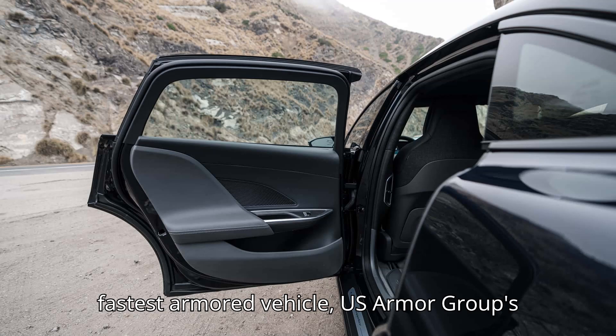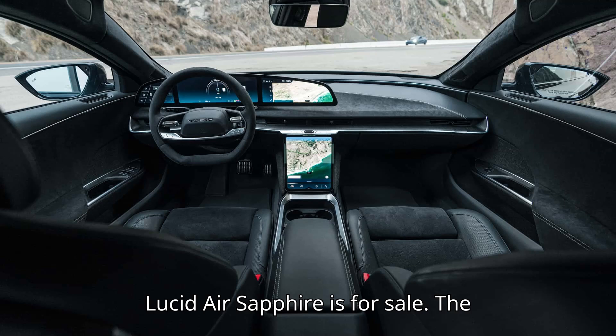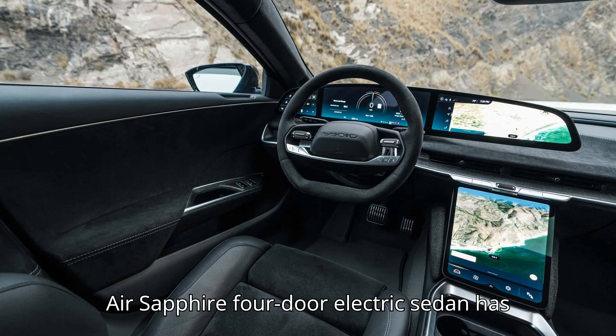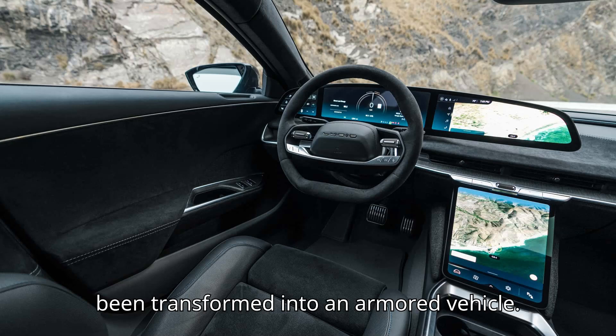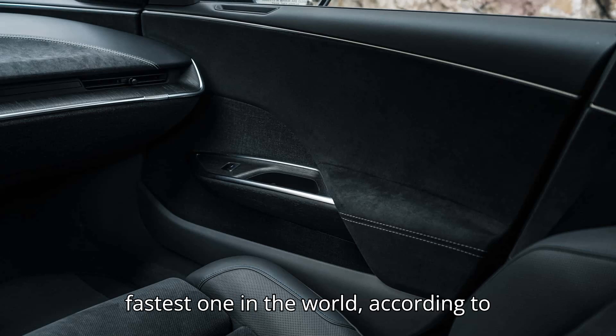Billed as the world's fastest armored vehicle, U.S. Armor Group's Lucid Air Sapphire is for sale. The 1,234-horsepower Lucid Air Sapphire four-door electric sedan has been transformed into an armored vehicle — and not just any armored vehicle, the fastest one in the world.